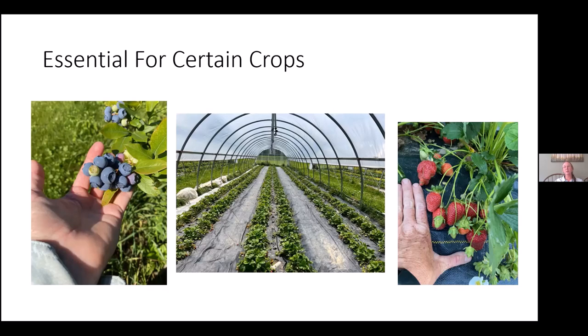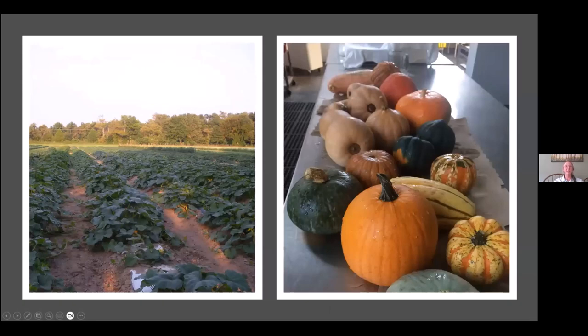When we had high tunnels with closed sides, I would actually buy bumblebees. It's much better for the plants to have the roll-up sides — it allows for better pollination and is just a healthier environment. Squash has male and female flowers, so if you want a good yield of squash, you absolutely need pollinators.